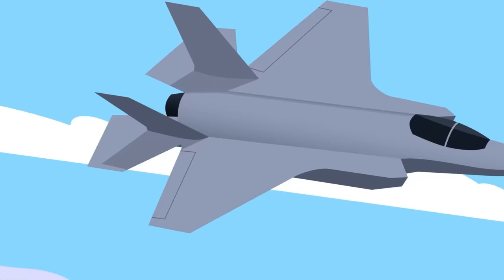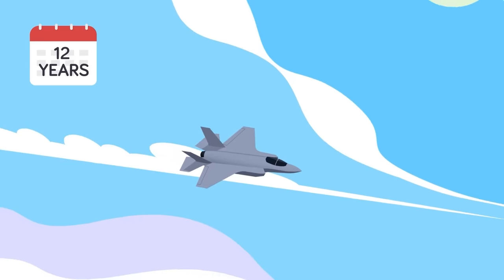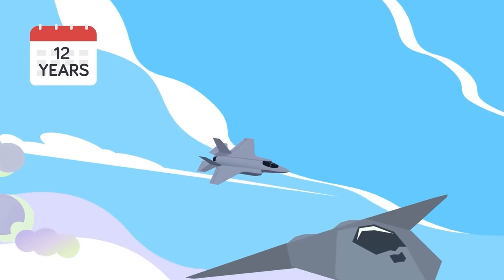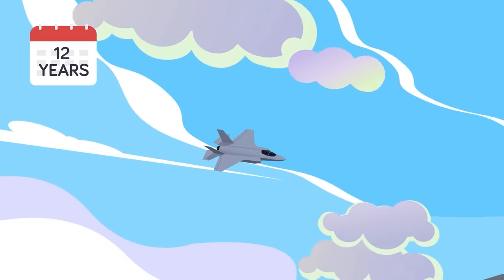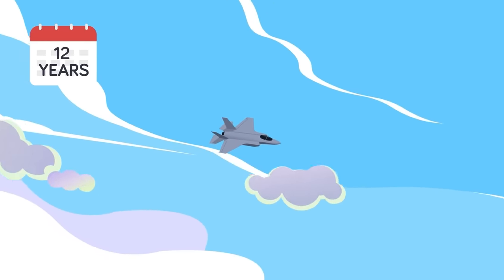Block 4 upgrades could take as much as 12 years to fully mature, but the US government has already made the investment and plans continue apace. At the end of Block 4, the F-35 will likely be flying alongside the sixth-generation NGAD fighter, but still serve as the all-important workhorse of American and allied air fleets.